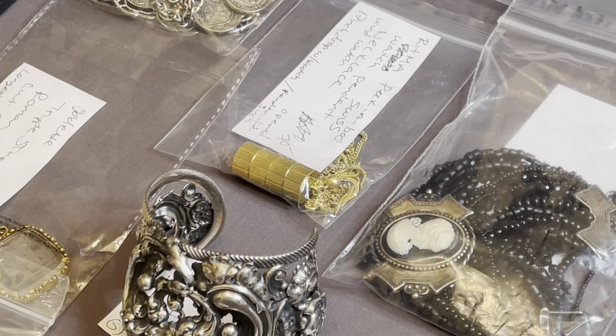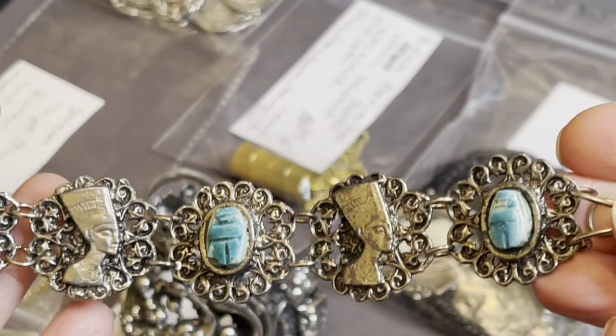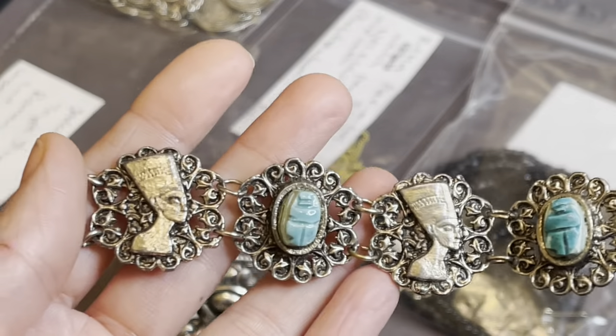Okay, let's move on over to this. This is an Egyptian Revival bracelet with scarabs. This one will be there.